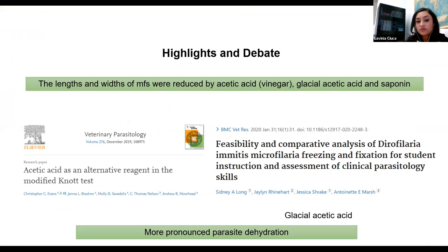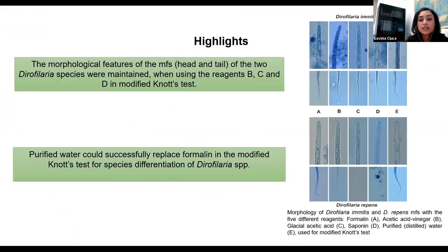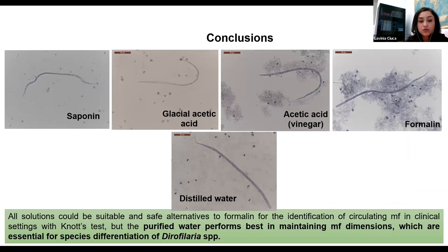Length and width were reduced by all solutions at different levels, mostly probably due to pronounced parasite dehydration. Morphological features of the microfilariae were maintained adequately for all solutions used. We concluded that all solutions could be suitable and safe alternatives for formalin to identify circulating microfilariae in clinical settings with the Knott test, but distilled water performs best in maintaining microfilaria dimensions, which are essential for Dirofilaria species differentiation.